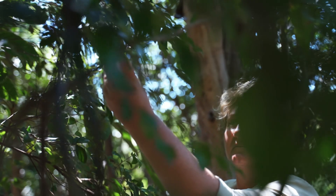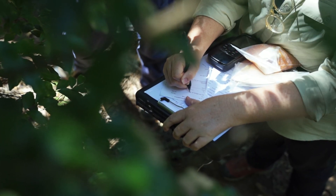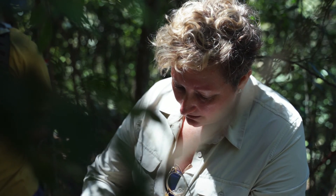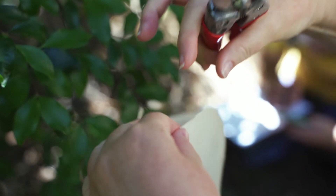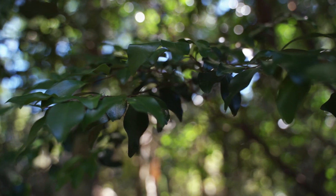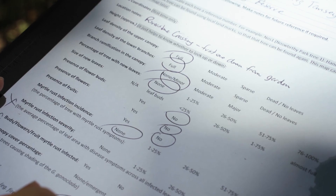I've been surveying myrtle rust on the Gossia gonoclata trees within Logan City over the last seven years. Although some of the trees are susceptible to myrtle rust, there are some that seem to indicate they're more resistant. My research indicates that trees that are more resistant to myrtle rust are genetically more closely related, perhaps suggesting that this could be a genetically inherited trait. This is really good news, as it allows us to use particular trees to propagate new plants that might be able to withstand the disease.